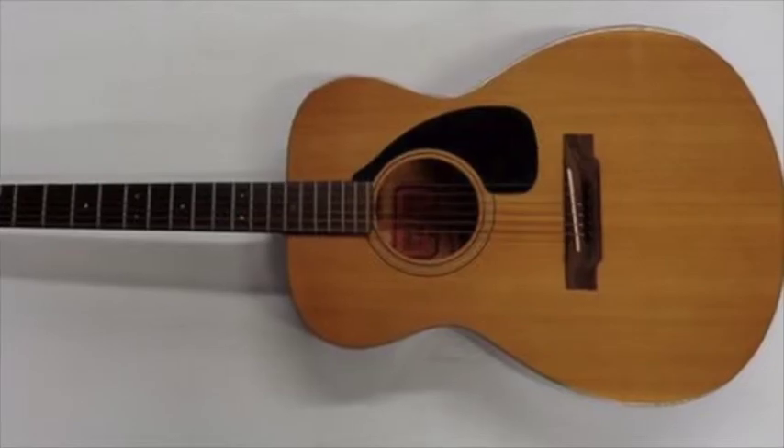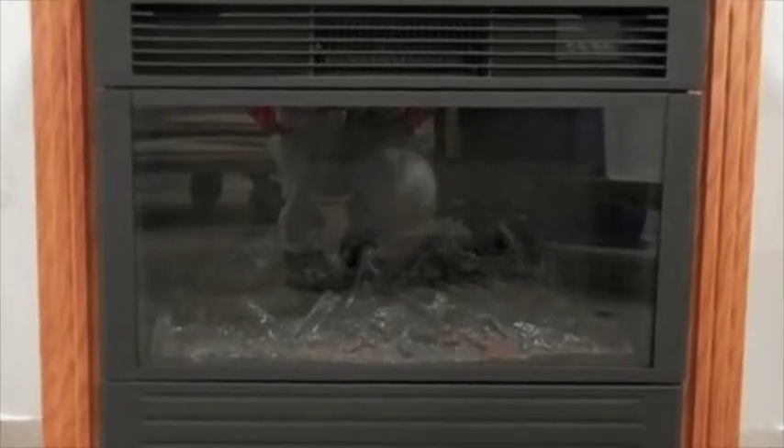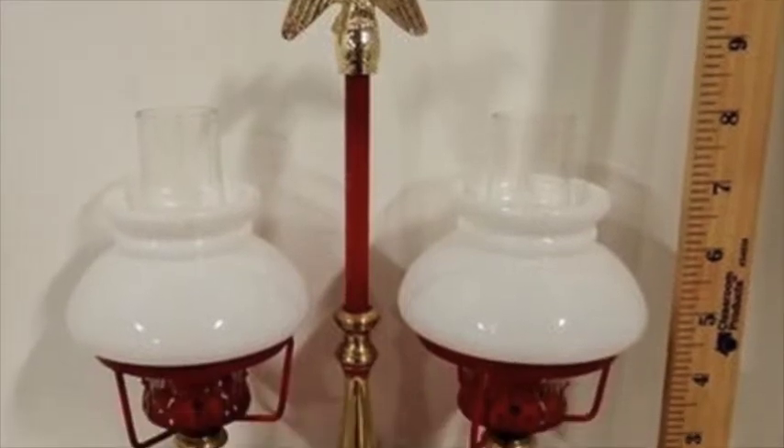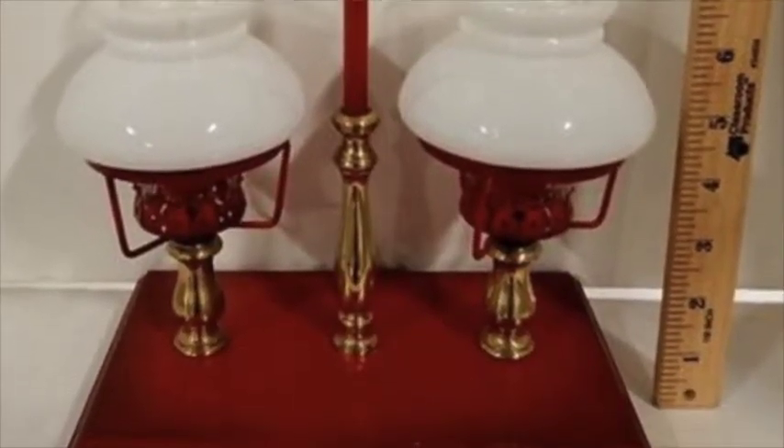We've got three electric fireplaces, costume jewelry, hundreds of box lots, and household items. We start in the back at 1 o'clock. Don't forget, we're selling a 1956 Cadillac on March 17th. We'll see you on Tuesday.